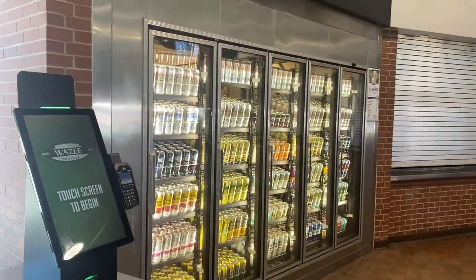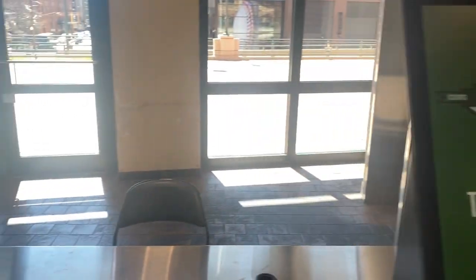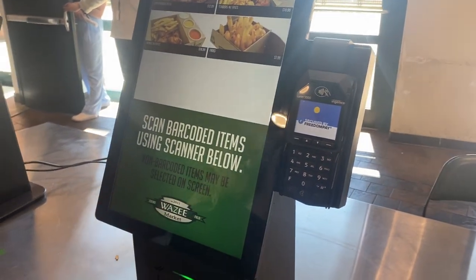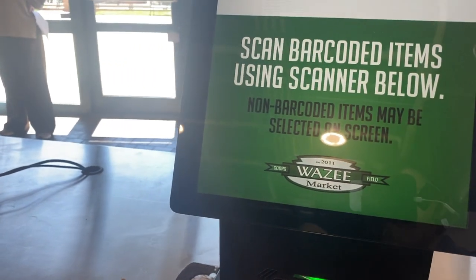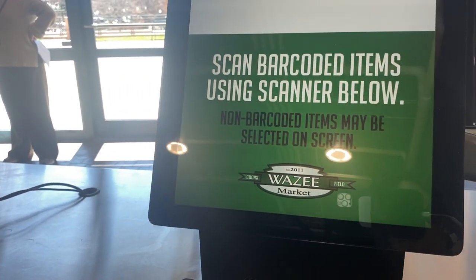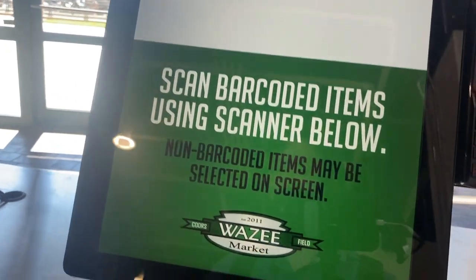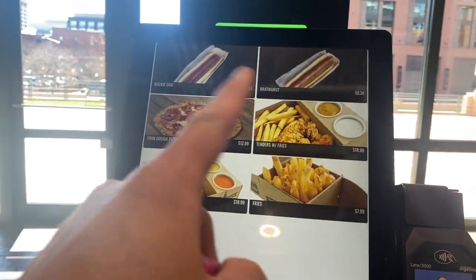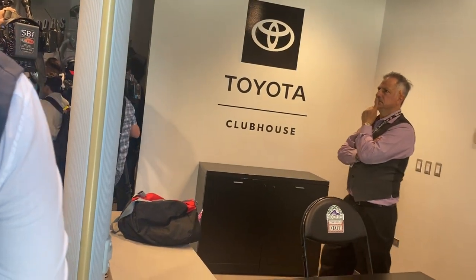So here's new technology — a self-scan market. Scan your item here, then you can see your price and pay here. Non-barcoded items may be handled differently. Simple and easy — better than it used to be.